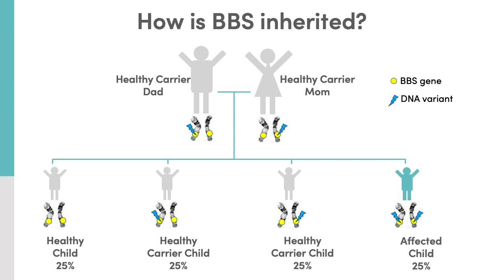One of the puzzling things about BBS is that genes or DNA variants are not well correlated with symptoms or severity. As researchers have tried to explain these differences between people with BBS, we have also learned that at least 25% of people have DNA changes in other BBS genes in addition to their causal BBS gene. This offers a partial explanation, but research is ongoing to explore this further.